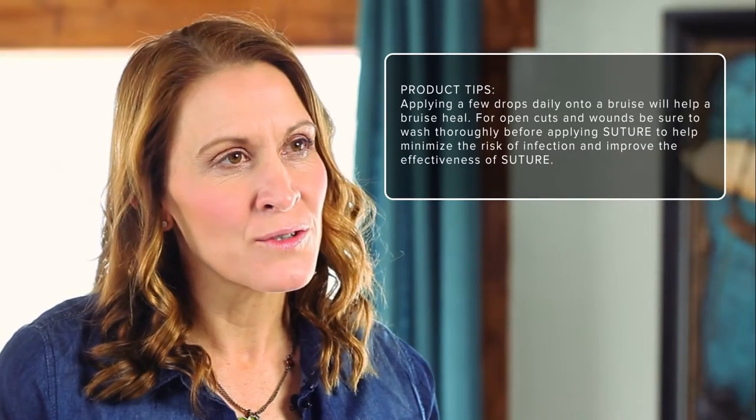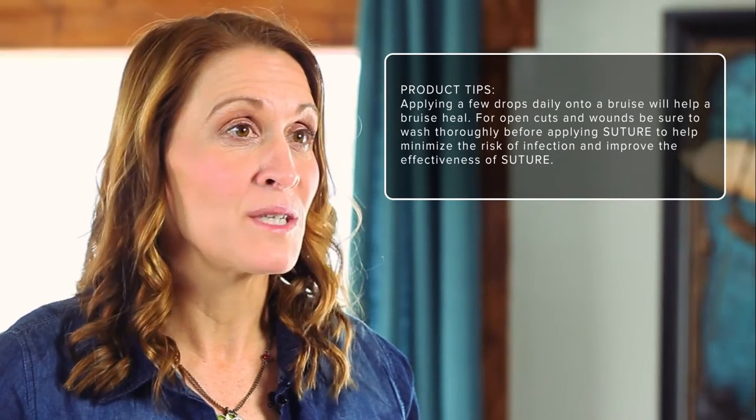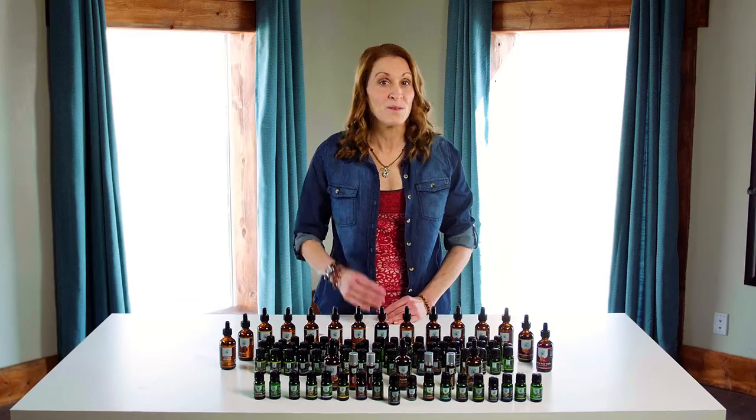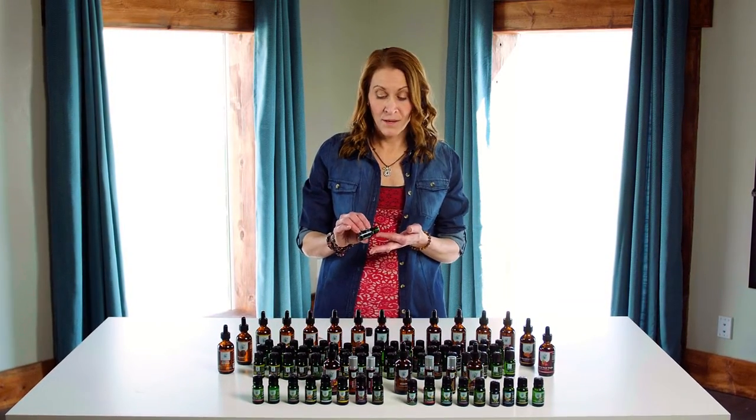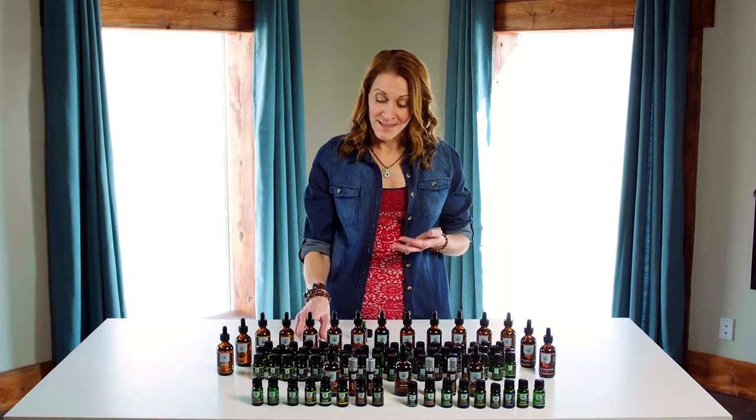Suture naturally heals wounds, disinfects cuts, minimizes scarring, and even promotes cell regeneration. Simply add two to three drops onto a wound before applying a bandage for added protection.